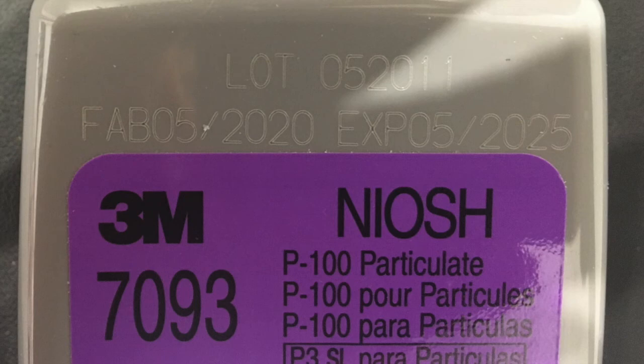Hopefully you guys find this video helpful for two reasons: one, so you can find the expiration date, and two, so that maybe you can help distinguish between counterfeits and real 3M products.